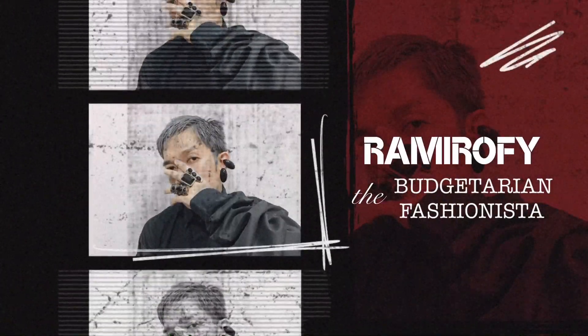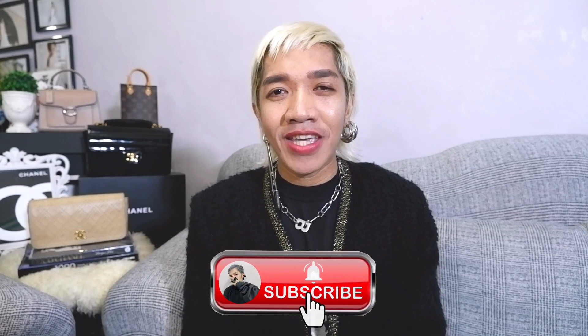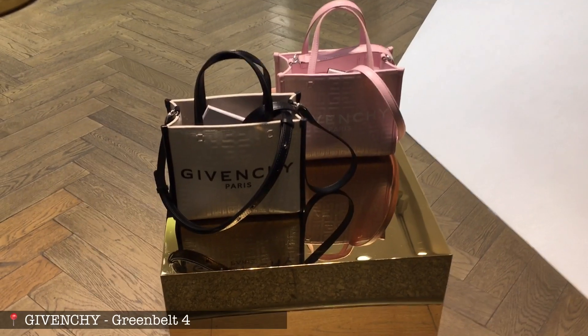I'm inviting you to watch until the end. Hi guys, Ron here — a working budgetarian and fashionista. I publish vlogs every Wednesday and Saturday about the latest in fashion. I do luxury shopping vlogs and unboxings, bag reviews, and styling tips. Please join our ever-growing fam by clicking the subscribe icon. Please like and share this video and follow me on my new Instagram at ramirify2 for daily updates and styling tips.